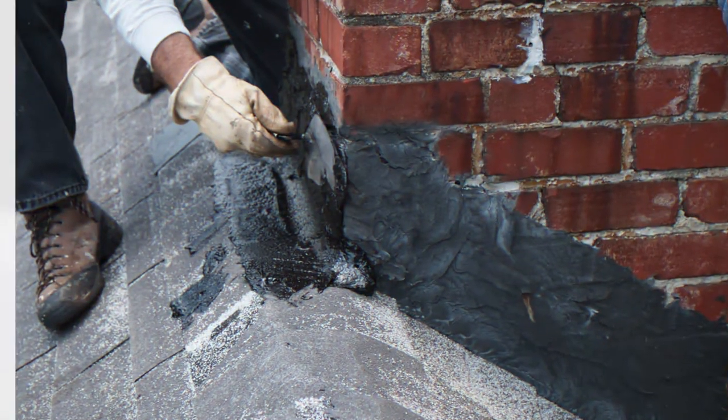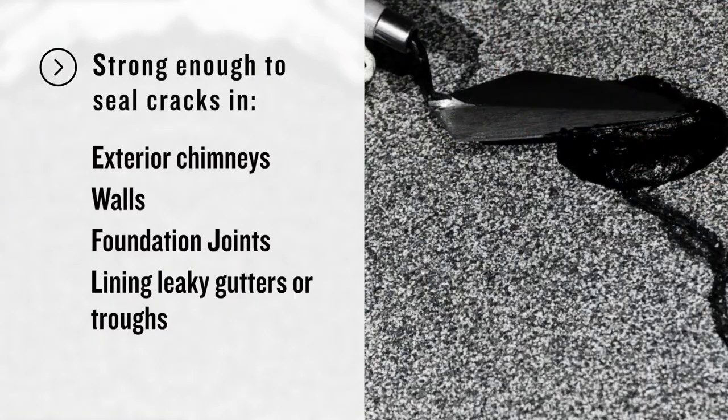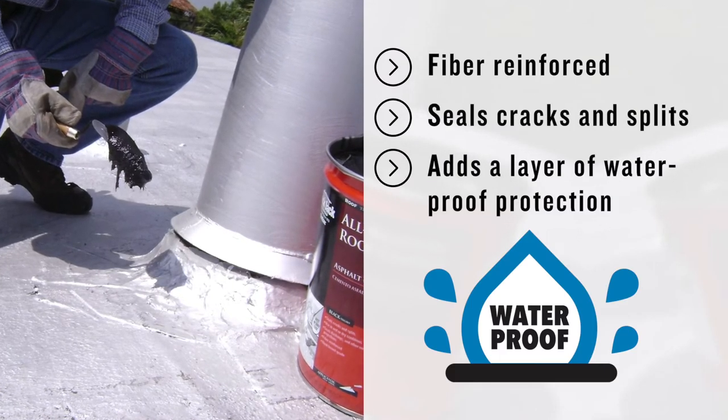All-Weather Roof Cement is even strong enough to seal cracks in exterior chimneys, walls, foundation joints, and for lining leaking gutters and troughs. This thick, trowel-grade cement is fiber-reinforced to seal cracks and splits and provide a layer of waterproof protection for your roof.